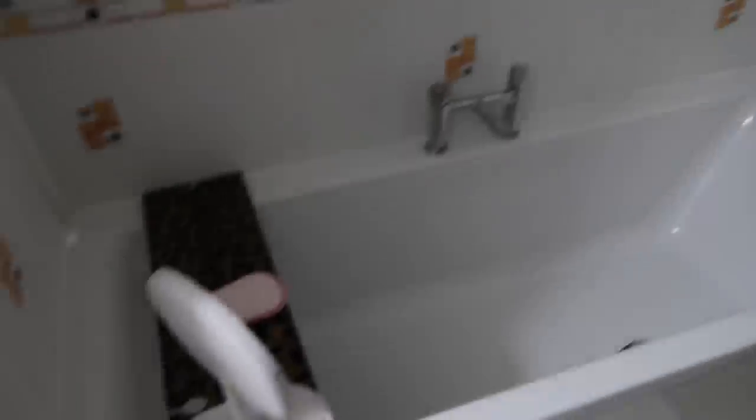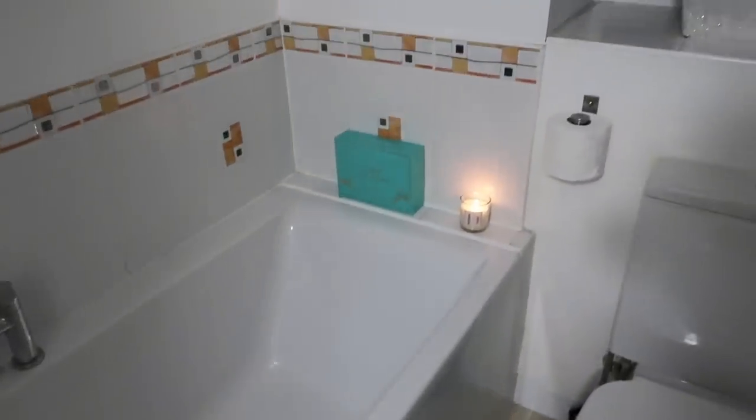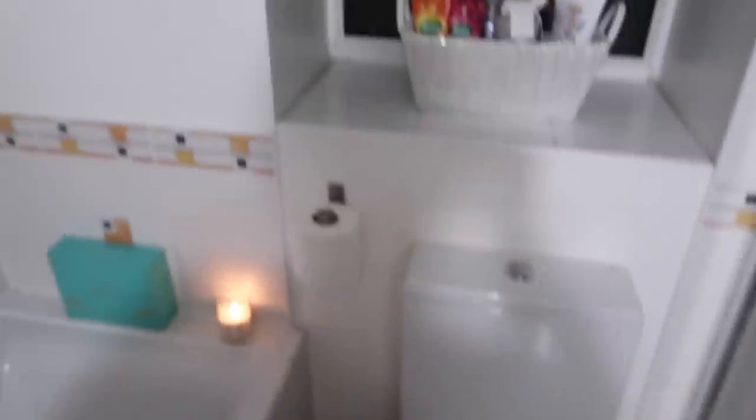This is my main bathroom upstairs. Nothing's really happened yet. I have a bath board from an Instagram company called Bathboards — I really like it. I do love this bath, it's really big. I've just got my little candle lit and I've added all my Christmas smellies and stuff on the back. Nothing much has changed in this room from the last house tour. We would like to get the bathrooms done eventually but it's not a priority. This used to be a door to the fourth bedroom which we boarded up — it's now the walk-in wardrobe — and this is the door to the main bedroom.